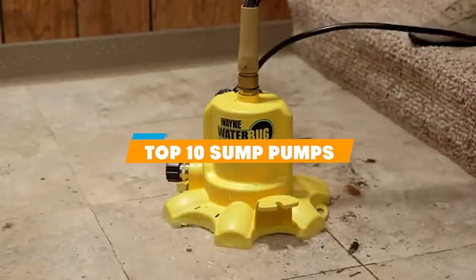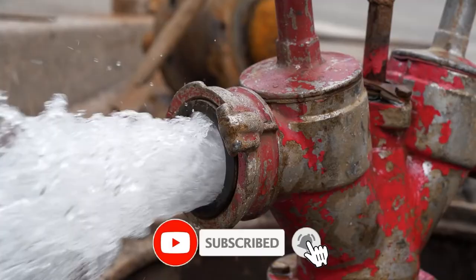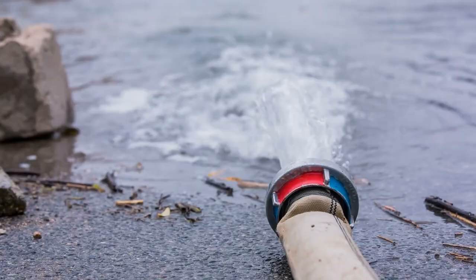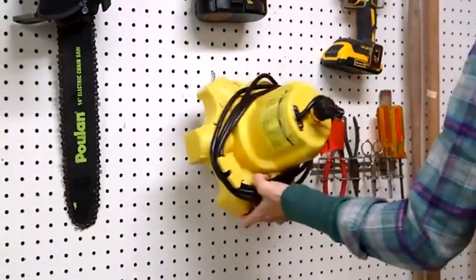If you're looking for the best sump pumps this year, you are at the right place. In this video we're going to show you the sump pumps available on Amazon today. We reviewed literally dozens of products and made this list based on a number of factors including features, value for the money, and the reputation of the manufacturer. We've included options for every type of customer and read countless reviews from actual users.